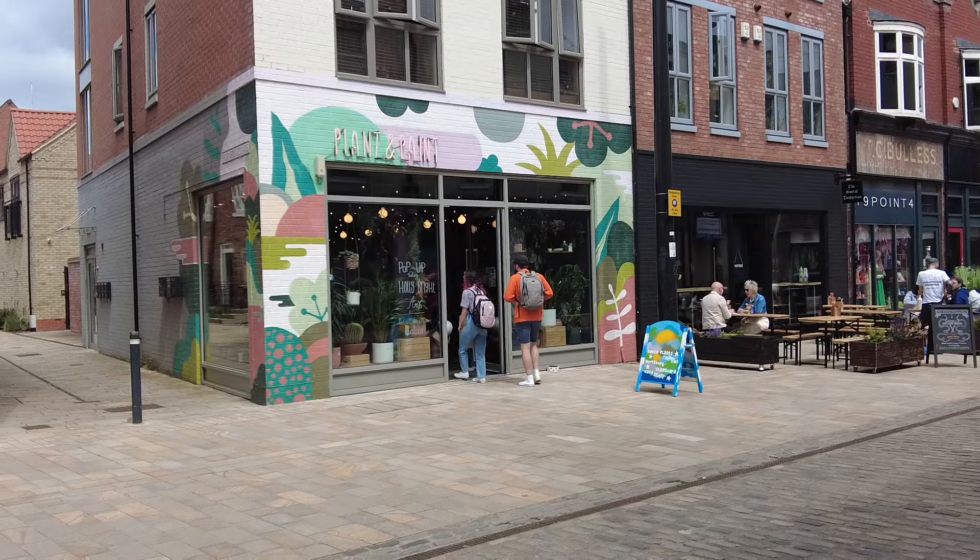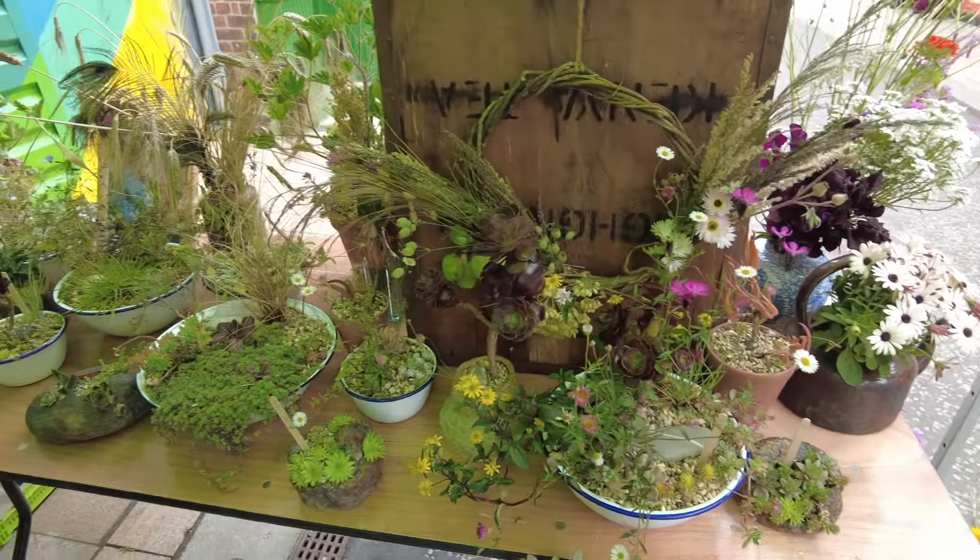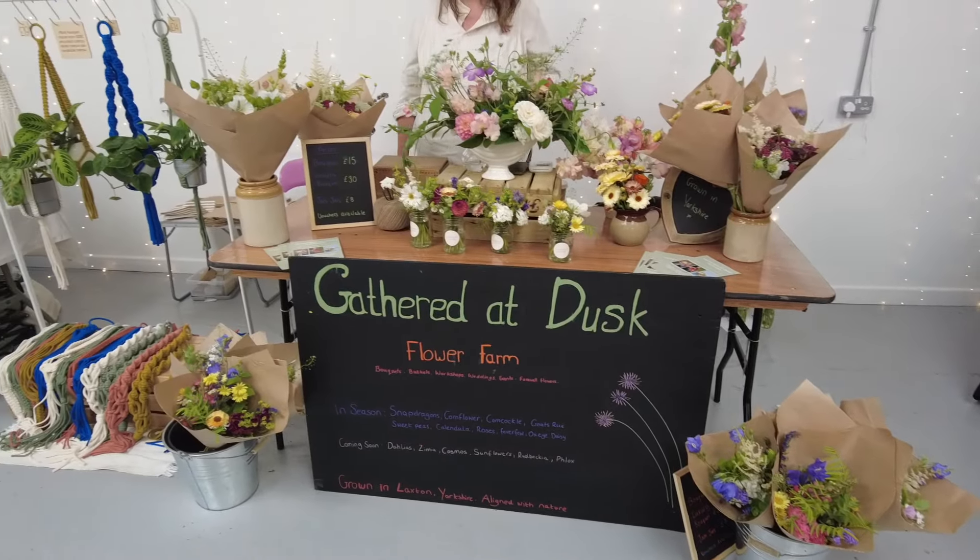An added bonus — and this is the particularly exciting bit for me — is that not only do we get to experience the usual joy, but there's also Plant & Paint. It's their fifth birthday party today, and therefore in one of the pop-up spaces they've got plant-themed businesses selling their wares. There's a repotting party, there's terrarium making. I've brought along some plants that desperately need repotting. Let's have a look at what's going on on Humber Street today.